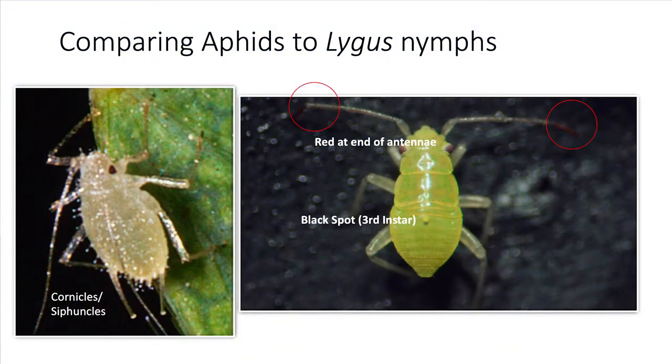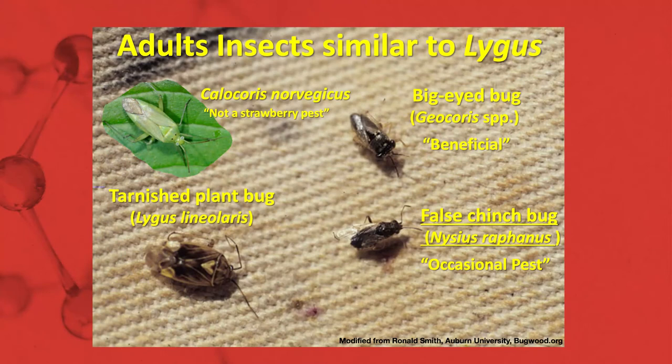It's important that you are familiar with the appearance of lygus bugs, as the nymphs appear superficially similar to aphids. Chlorochroa bugs, which are a non-pest of strawberry, are often confused with lygus. But if you look at the back, there are a series of black dots and dark wing tips, which contrast with lygus adults, which have no black dots on the back whatsoever. There are also species that could cause further confusion, such as the false chinch bug and beneficial predators such as big-eyed bugs.